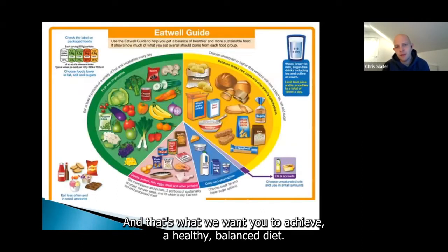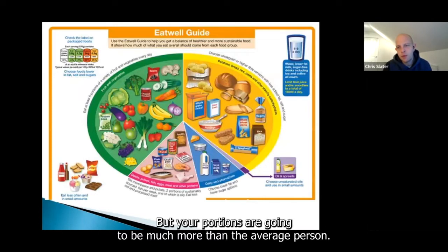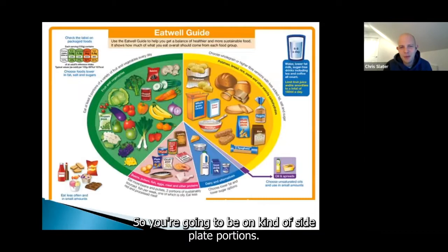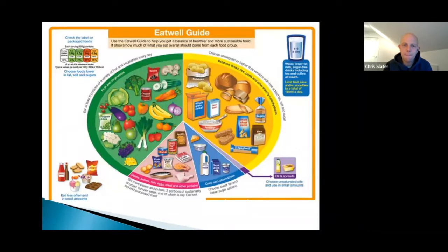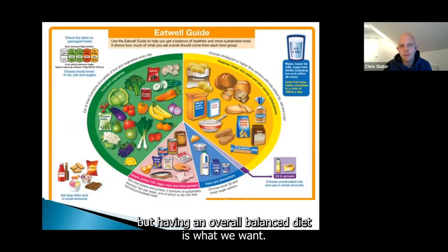What we want you to achieve is a healthy balanced diet, but your portions are going to be much smaller than the average person — side plate portions. If you've got a toddler at home, you're probably going to be eating a similar amount. But having an overall balanced diet is what we want.